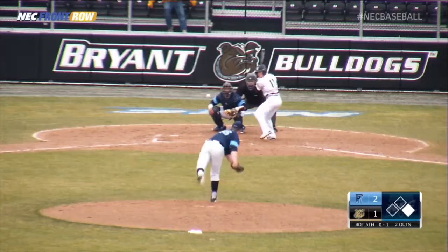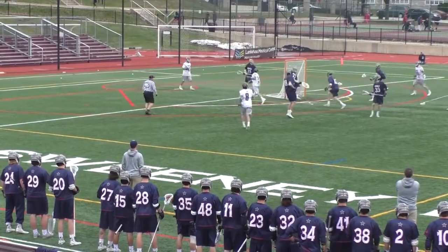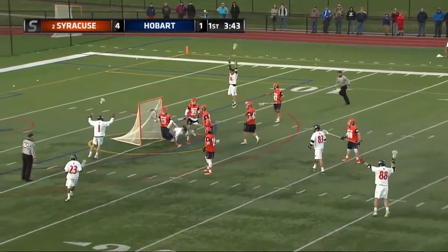Those are your top plays from the past week in NEC Spring Sports action. For NECFrontRow.com, I'm Kyle Turner, and I'll be back next week.